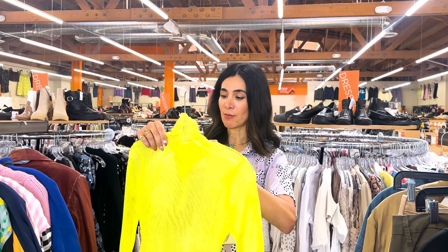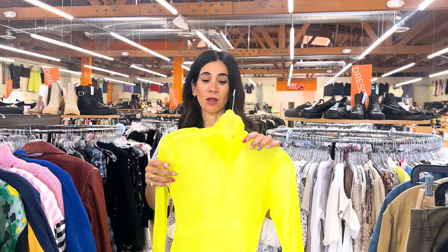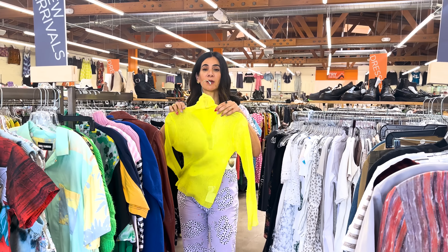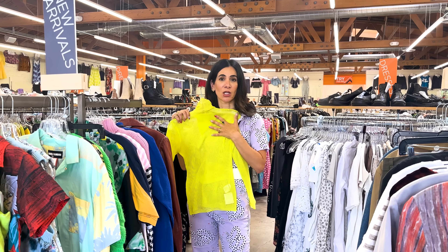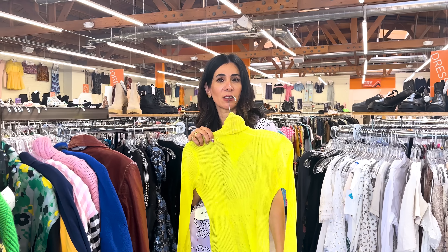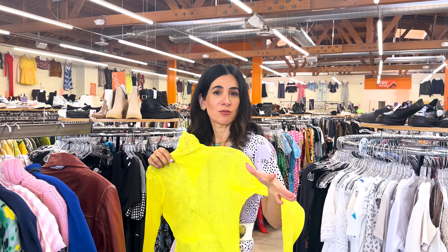I know we're still in summer, but as we enter fall I love finding really thin turtlenecks because they're great for layering. Just think about the outfit I'm wearing right now — if I just wanted to add a pop of color, this would look really great. This would be good to put under something a little more tailored and crisp, or just with a black bra and some jeans. This is a really good piece.